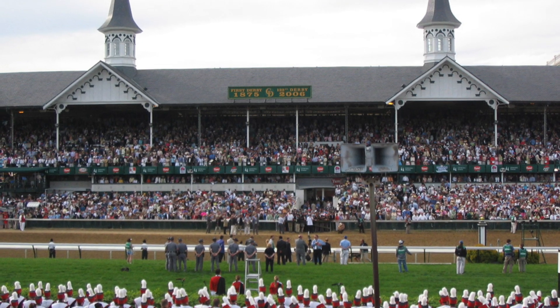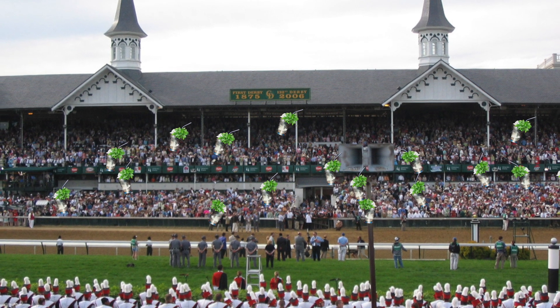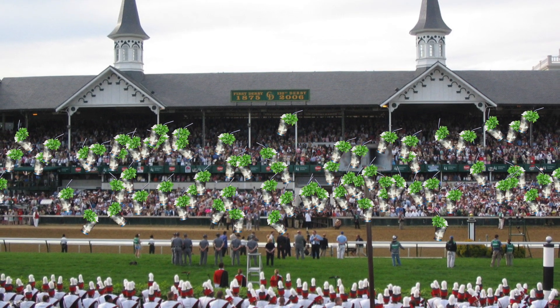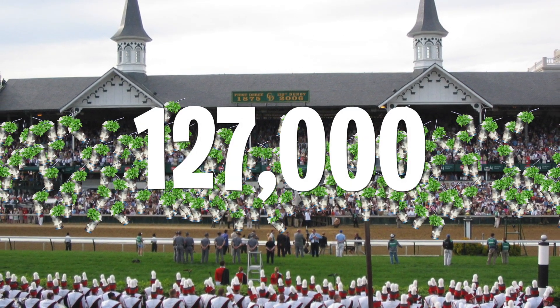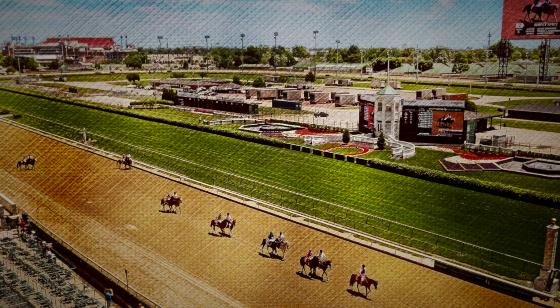This May during the 144th Kentucky Derby, there'll be countless bartenders serving up roughly 127,000 mint juleps to the thirsty Derby and Oaks race attendees. Some race goers today will pony up as much as $1,000 for a mint julep made with Woodford Reserve premium bourbon, served in a commemorative silver cup with a gold plated sipping straw.